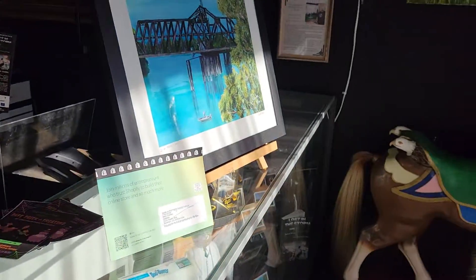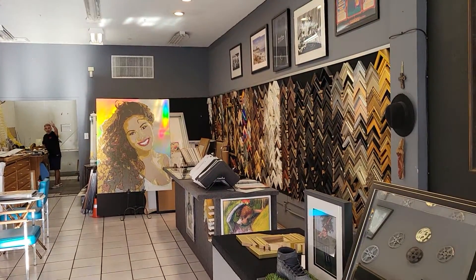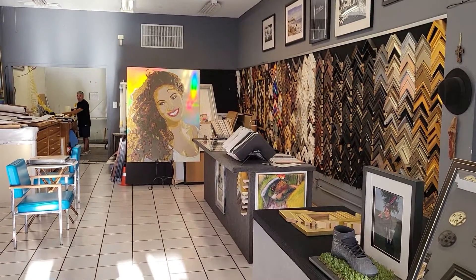You are currently being recorded. Alright, here we are at the gallery with Gavino. There he is over there working on frames — the best framer on this side of the Mississippi.